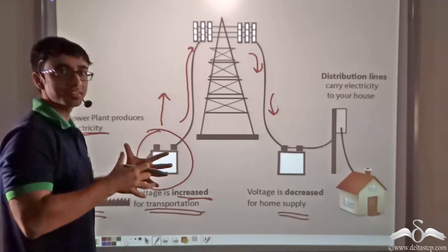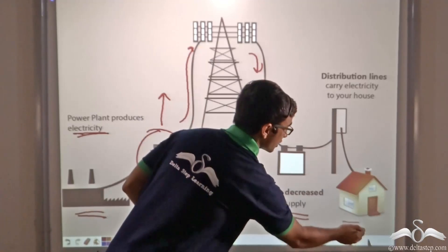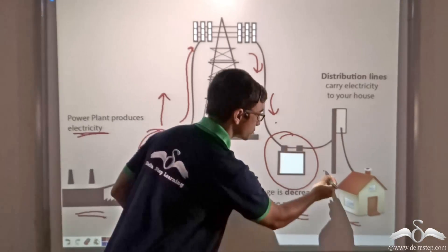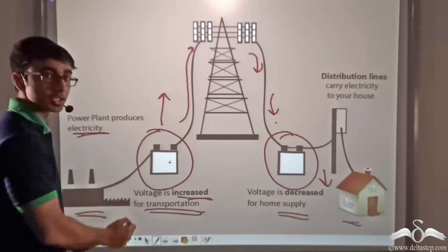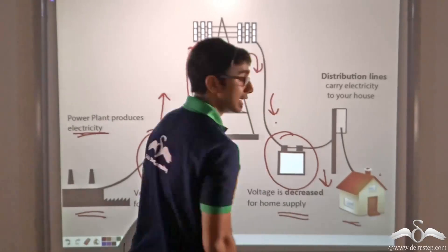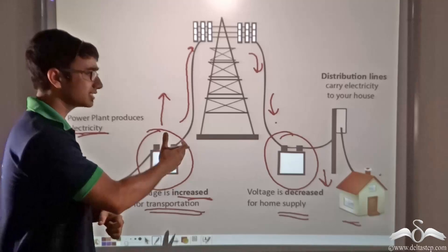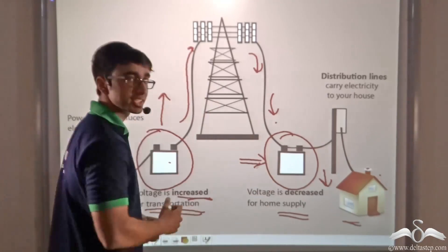In the city there are again various sections. Before this electricity reaches our homes, there is another point where the voltage will have to be decreased. Why? Because if this high voltage were to be supplied directly to our homes, it would not only cause fatalities, it would also damage any appliance connected to it. So at this point the voltage is reduced.